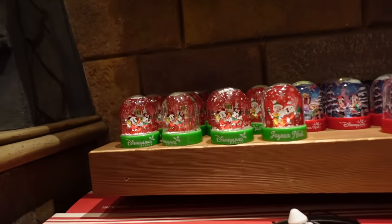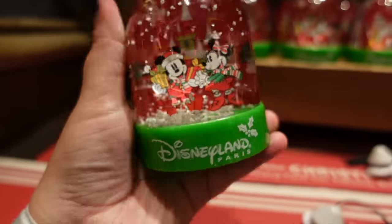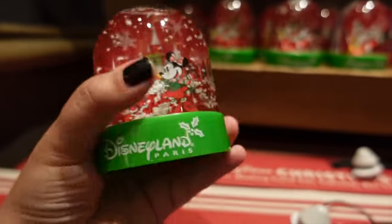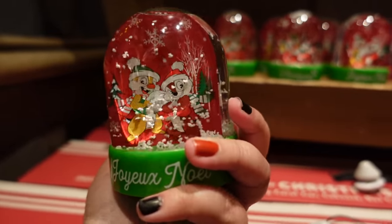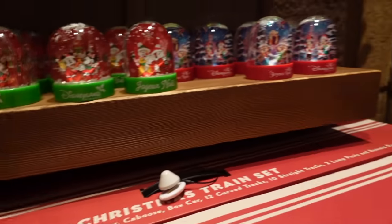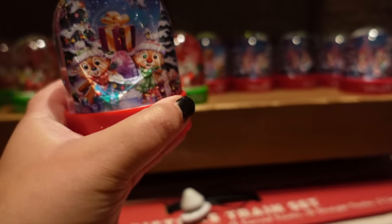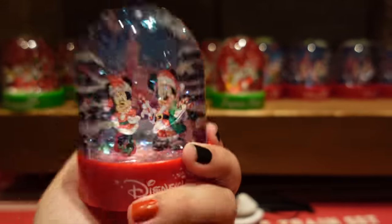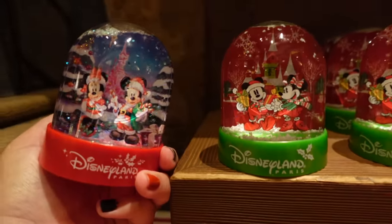They also have these cute snow globes, Disneyland Paris ones. These are made of plastic but very cute and reasonably priced at 5.99 euros — they would make very nice souvenirs or gifts. There's Chip and Dale on the back, and they also have a different variety with Mickey and Minnie, slightly different to the ones already shown. You've always got options.